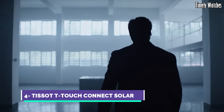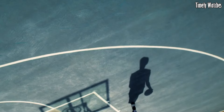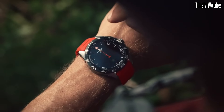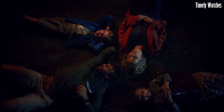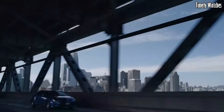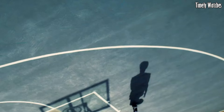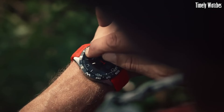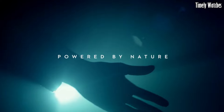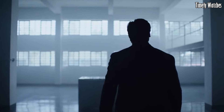Number 4: Tissot T-Touch Connect is a cutting-edge smartwatch that combines classic watch craftsmanship with modern technology. Its primary functions include fitness tracking, heart rate monitoring, and GPS for accurate location tracking during activities like running or hiking. It offers notifications for calls, messages, and apps, keeping you connected.